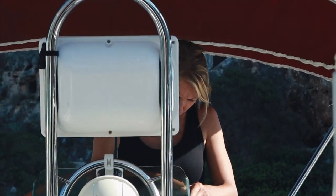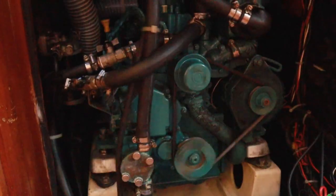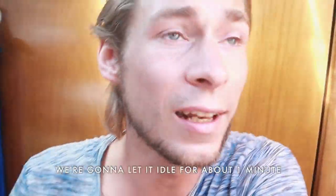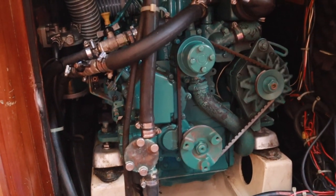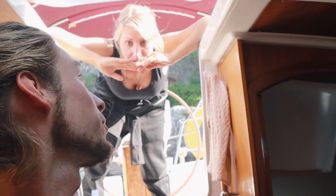Is the oil pressure light still on? Yeah. All right, let's see what happens. Is the oil pressure light off? Yes. Amazing. So now we're just checking for leaks on the oil filter. We're gonna let it idle for maybe a minute and then check oil levels again and see if everything's fine. One thing we need to do next time is put the oil cap back on before we start the engine.